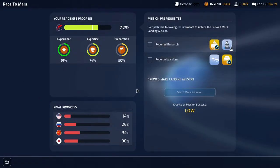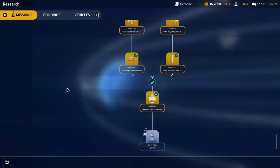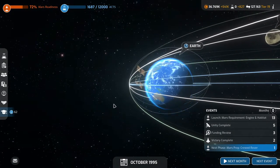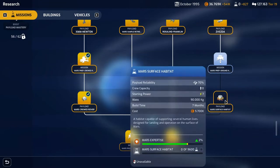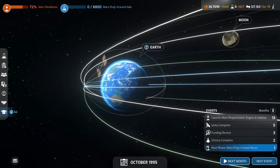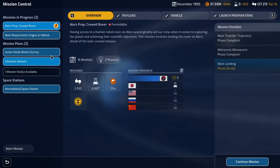We're now up to 72% readiness, which is really nice. The engine and habitat is on its way. I'd like to have done this mission as well before we launch — maybe the ground habitat, since we need somewhere to live. Next phase of the crewed rover is up next month. We have a mission slot — let's continue the Mars landing. That's the final phase, so we'll have two mission slots.